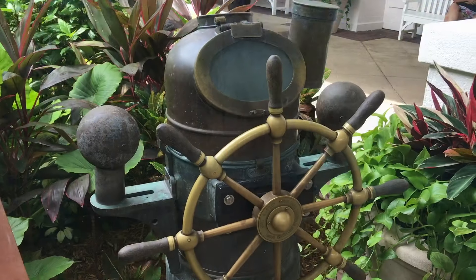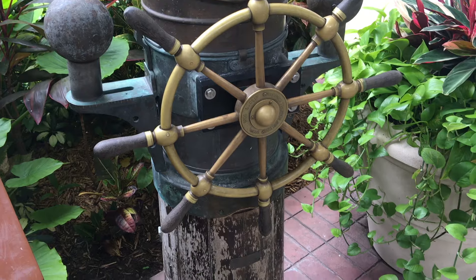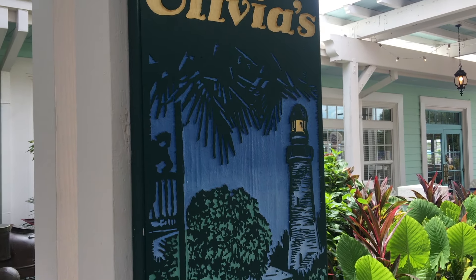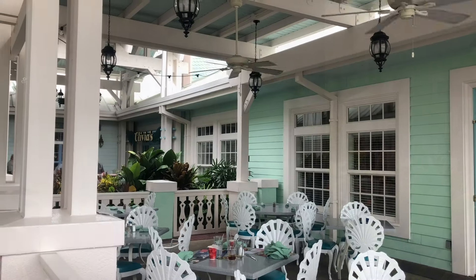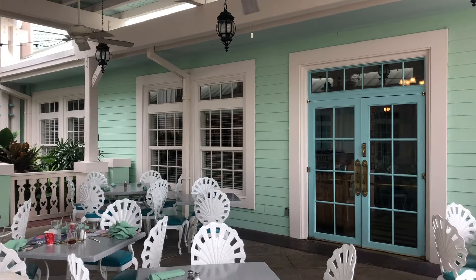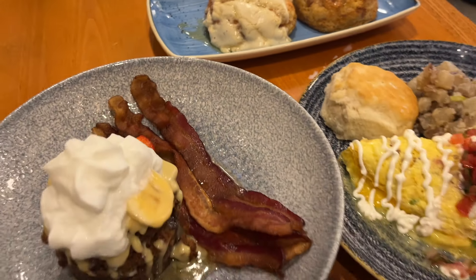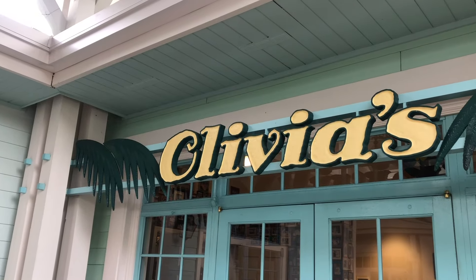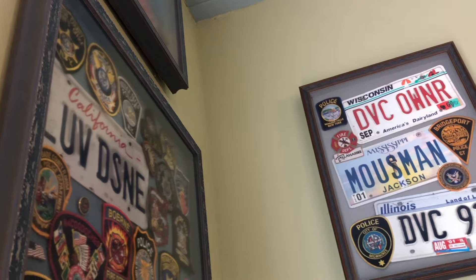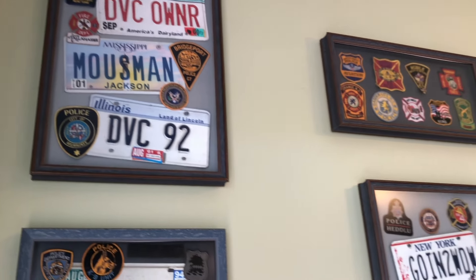Compared to other deluxe-level resorts, Old Key West seems a little lacking in the food department, but Olivia's Cafe is the star student — one we might make an extra trek to experience even when not staying here. Two things to note: since this is an entirely Disney Vacation Club resort, most locations have a full kitchen and the rest have a kitchenette, so they expect you to cook in your room often. And Disney Springs is just a boat ride away with several other dining options.